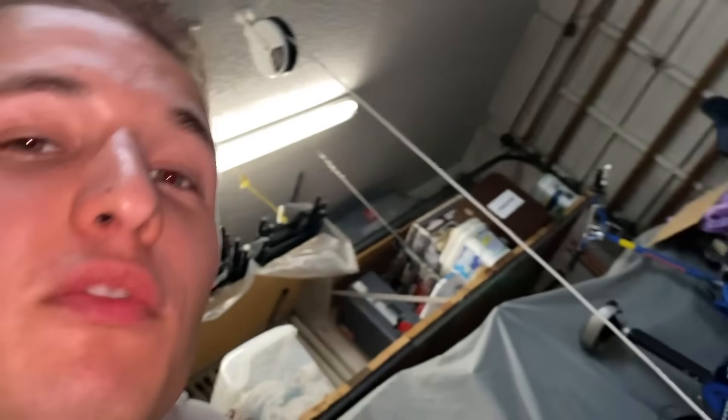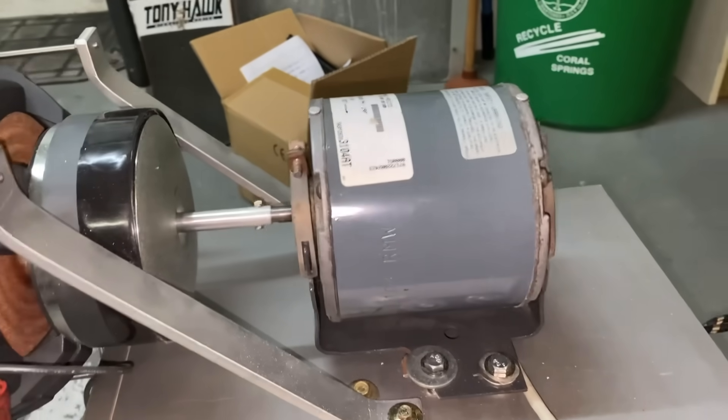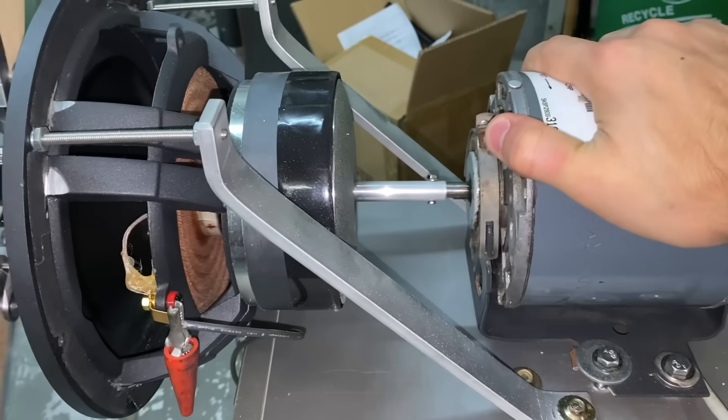If you put on a good pair of headphones right now you should hear the 10 hertz, because it is generating enough pressure right at the edge of these blades. The whole motor is shaking as well, so I'm going to need to tighten that down a little bit more.